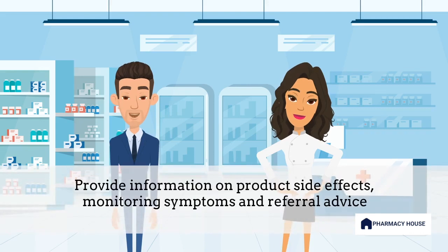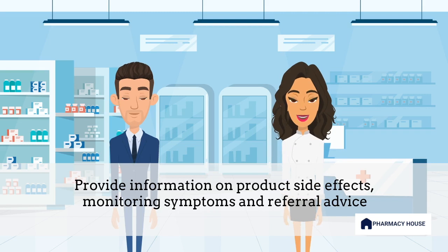All right, I'll give it a try. If your symptoms are not relieved within seven days, kindly return to the pharmacy for further assistance or consider consulting your GP. Additionally, if you experience nosebleeds, develop signs of a nasal or sinus infection, or you have visual disturbances, please stop the medication and seek medical attention.